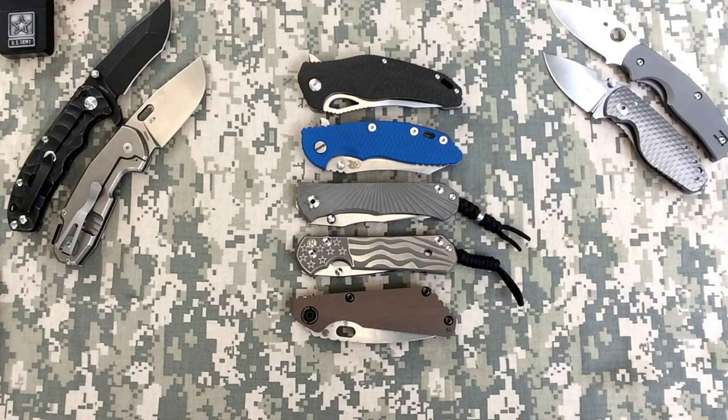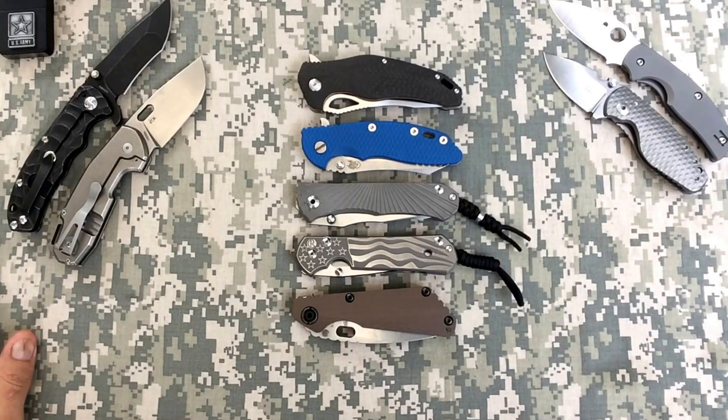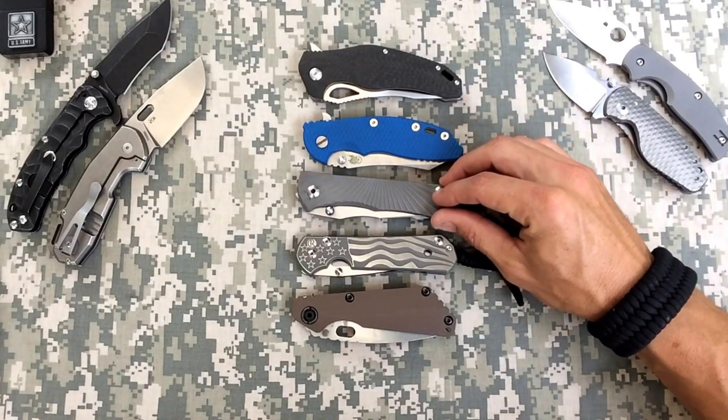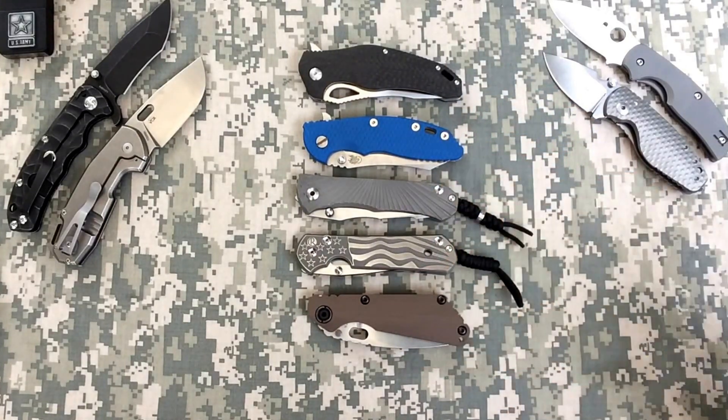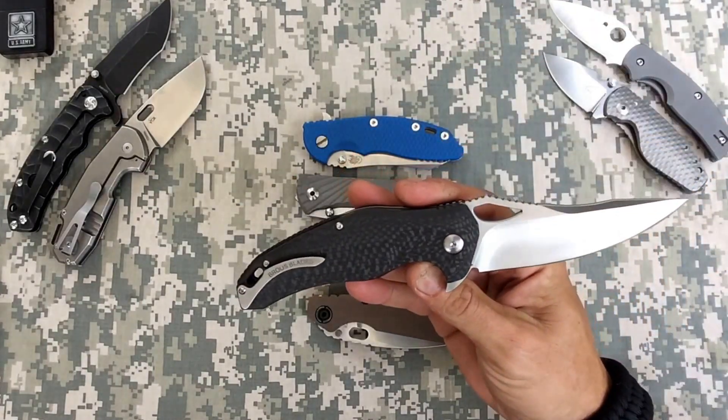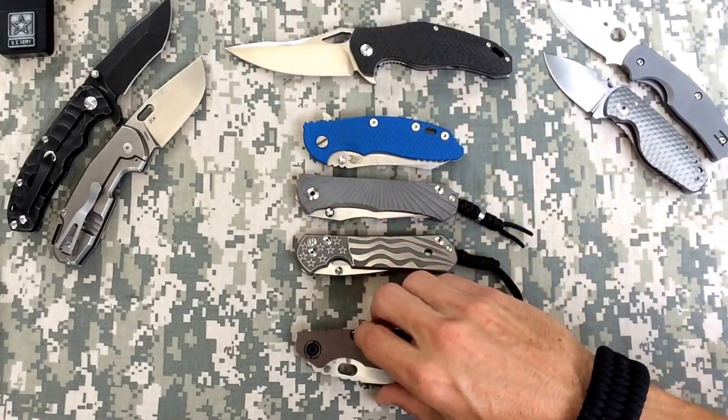The top four high-end production knives I believe are Hinderer, Chris Reeve, Strider, and - it used to be Emerson - but I believe Jason Brouwer has joined that family. The last few years he's been putting out some incredibly well-made knives and he definitely deserves to be in the top four American-made high-end production folders. These are all going to be between $400 and $550.